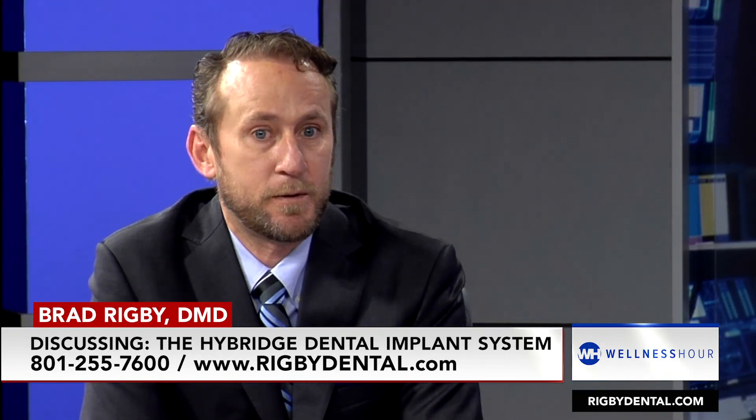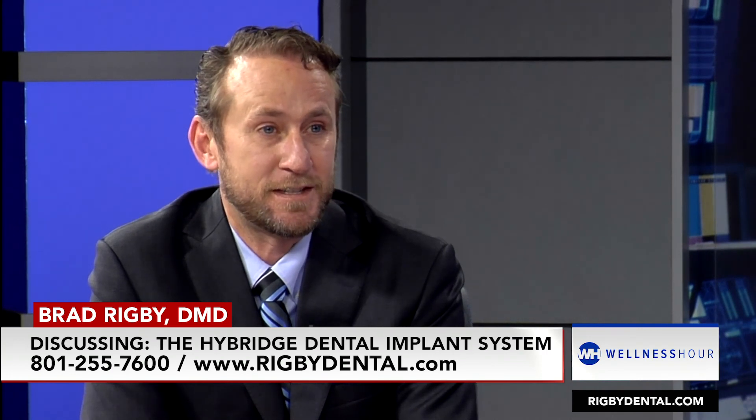We have free consultations — come in and get a consultation. How soon can you tell someone they're a candidate? Usually that same day. We have not come across anybody that does not have enough bone.